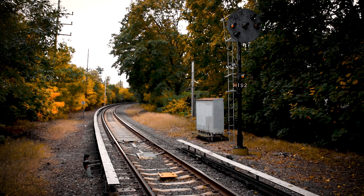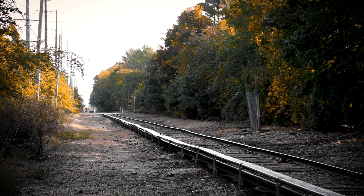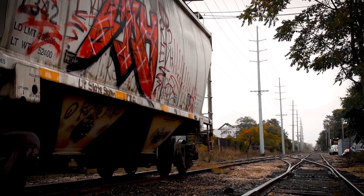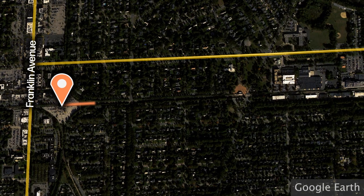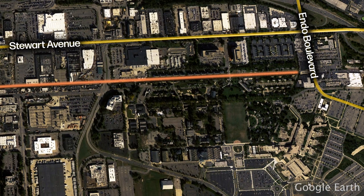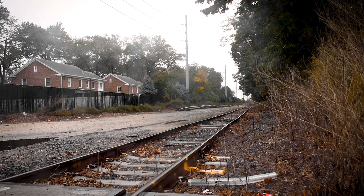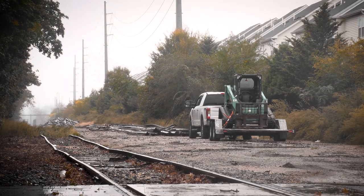Episode 1 covered the abandoned train lines in and around Garden City. We discussed how Hempstead Crossing formed and the various destinations trains could reach from that point. A major part of this was the Central Extension Rail Line, which is still intact through East Garden City. It was briefly mentioned that the Central Extension continued eastward beyond that point, and a surprising amount of its right of way still remains.